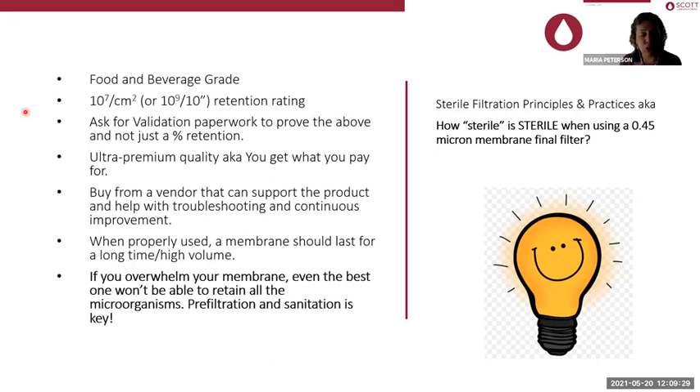Make sure you know the retention rating — not the porosity, but the validation. Was there a challenge test for these cartridges? The magic number is 10 to the power of 7 per centimeter squared, or 10 to the power of 9 per 10 inch. Ask for the validation paperwork to prove this — not just 'oh, it's more or less 92 percent.' Get that paperwork so you know what you have.